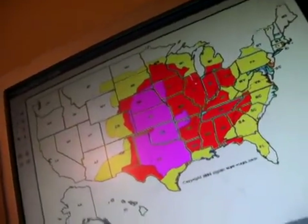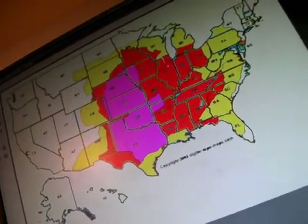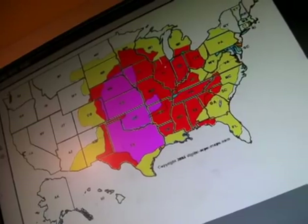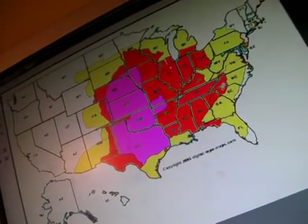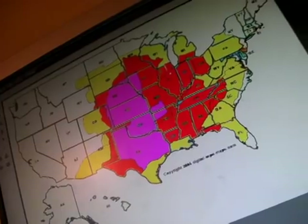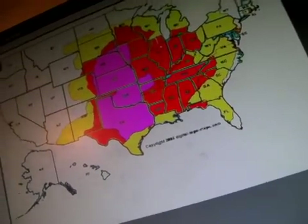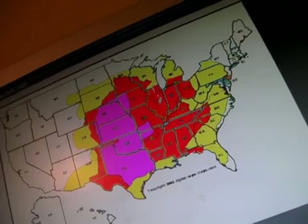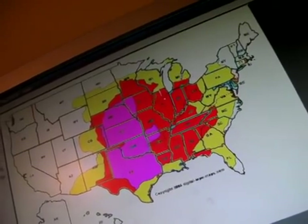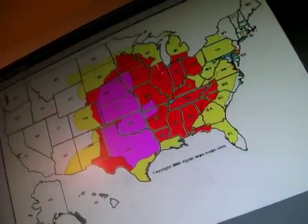All of Arkansas except for the portion that's in the pink, the top half of Louisiana, all of Mississippi, a good portion of Alabama, the northern part of Georgia, into northwestern South Carolina, western North Carolina, all of Tennessee, most of Kentucky except for the eastern part, most of Ohio except for the eastern part, all of Illinois, all of Indiana, far southern Michigan, and southwestern Wisconsin is in this red.